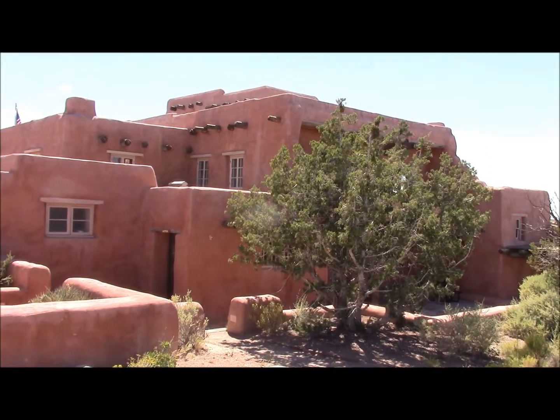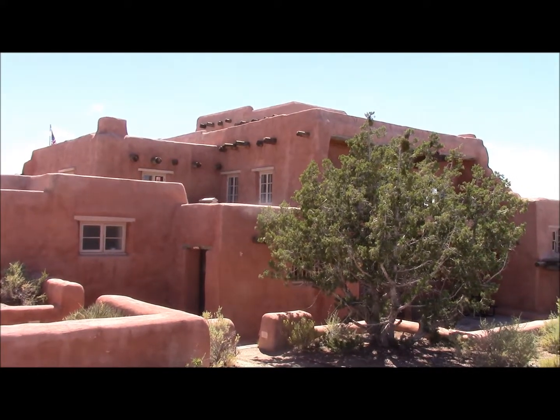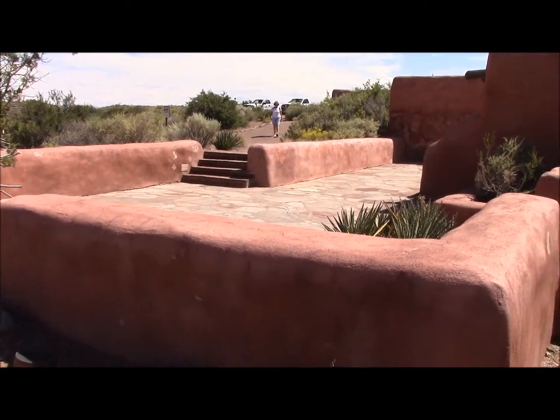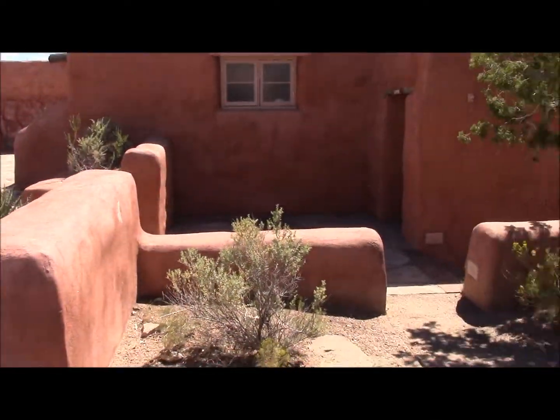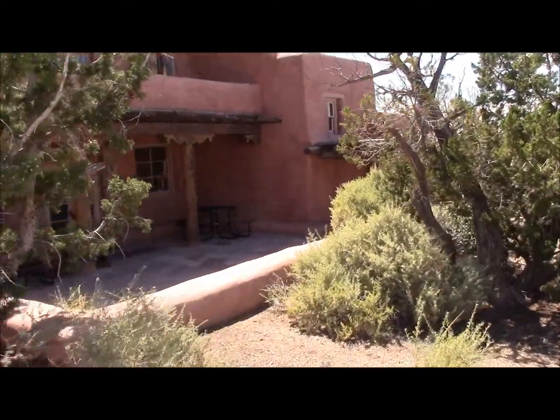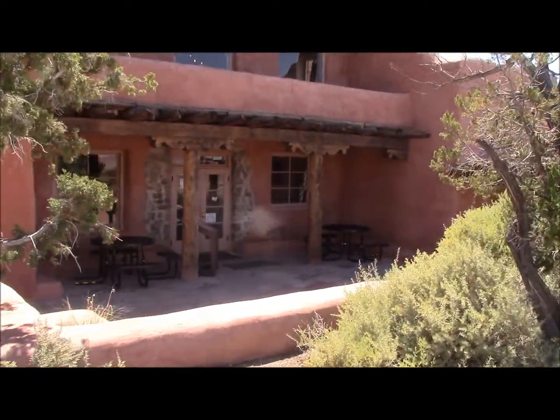Here it is kind of from the back. Nice little patio courtyard — they probably had tables and chairs and things out there at one time. But they do have some tables back here too.